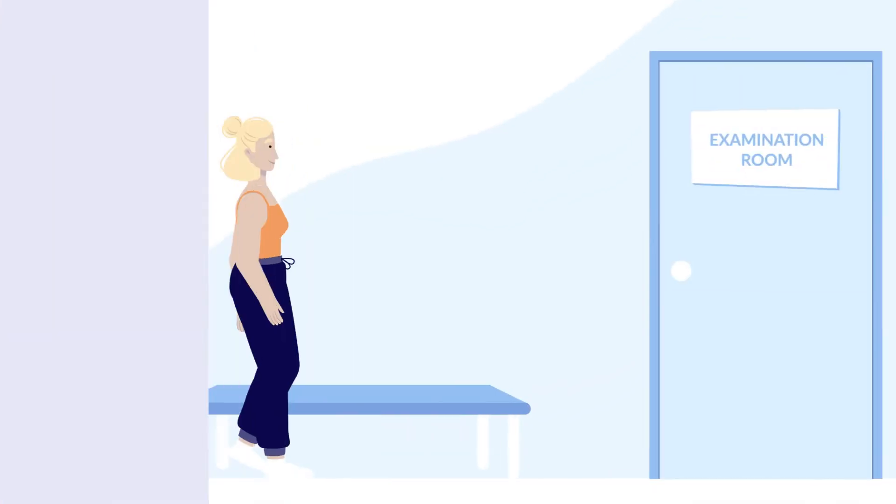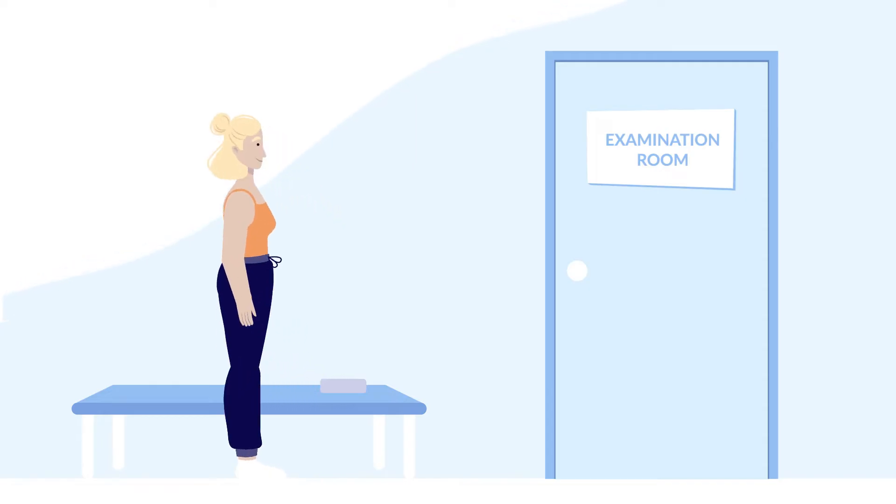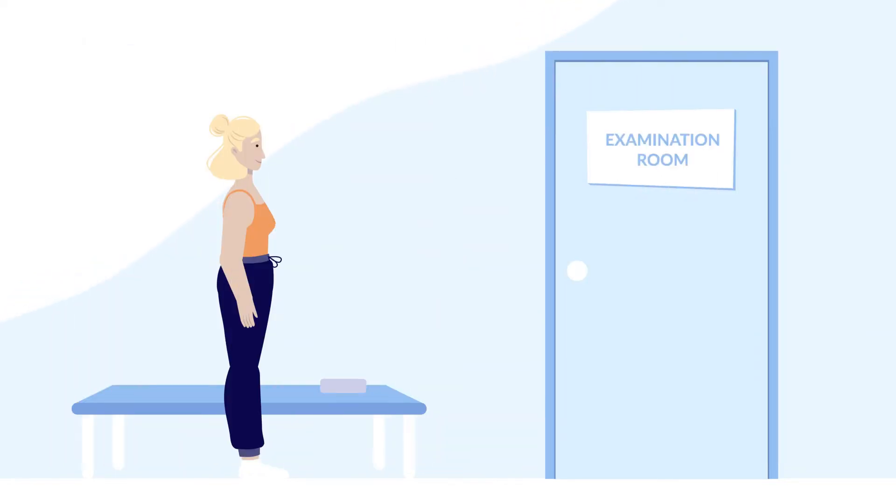In the changing room, you will have time to change into more comfortable clothes fit for the procedure. Remember to take off all jewellery, metals, electronics and money before entering the examination room. There are no lockers in the changing room, so please leave your valuables at home.